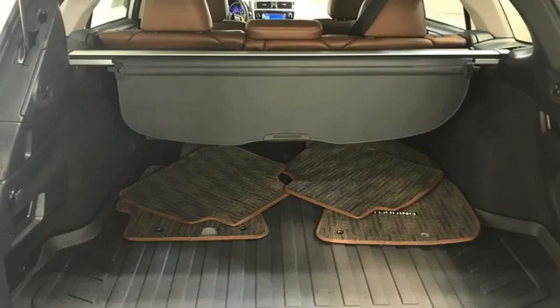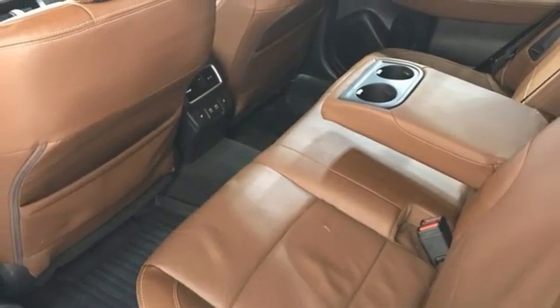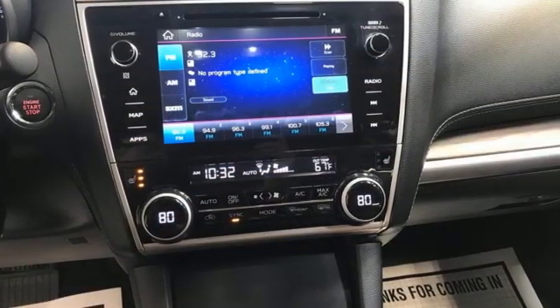Apple CarPlay, Android Auto, Bluetooth streaming audio, express open and close sliding and tilting sunroof, EyeSight, and H6 engine.